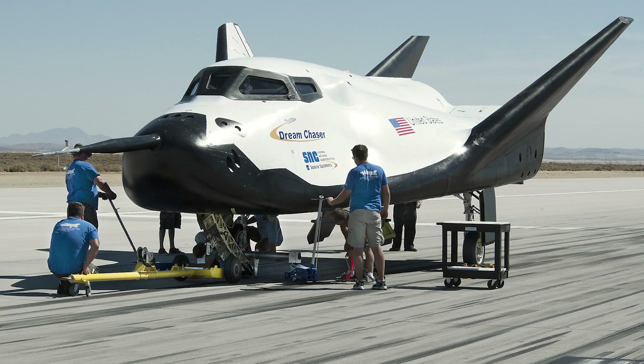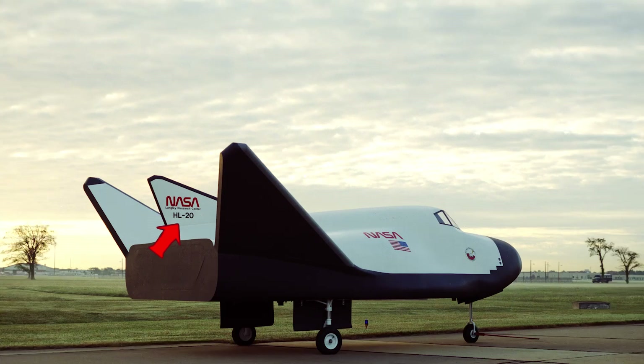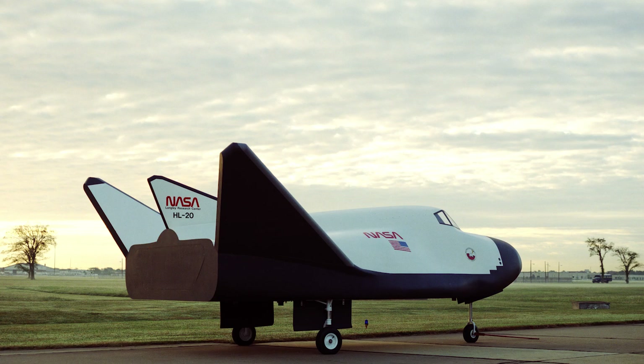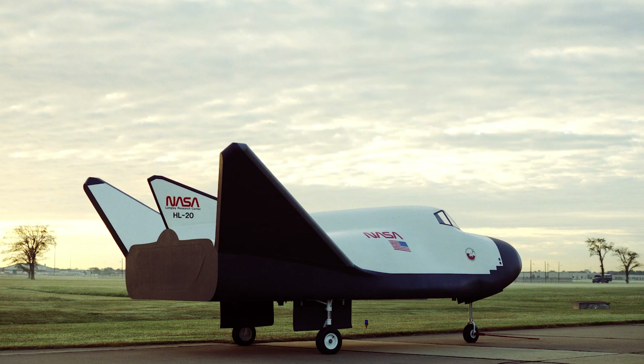The HL-20 could carry a crew of eight, and the Dream Chaser currently under development — planned to play a major role in the future Orbital Reef space station — is actually an extension of the HL-20. In 1989, the HL-20 was pursued as a probable candidate for the crew rescue or return vehicle, even leading to the construction of a full-scale model for human factors research. However, about a year later, Congress saw the price tag and the program was cut from NASA's budget in 1990 — it would have cost at least two billion dollars.